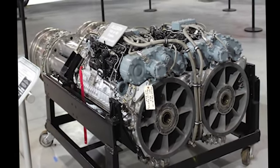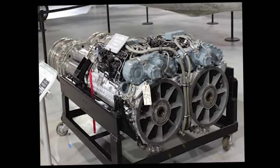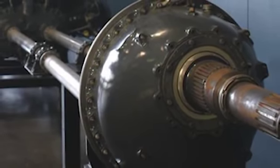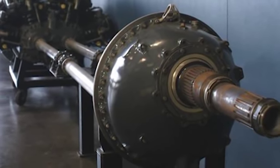The T-40 was basically two T-38s built into a single engine case, specifically designed for this project. Allison even stated that the engine was a monstrosity — a mechanical nightmare. The J-35 engine that normally powered the F-84 was removed from the airframe and the T-40 was installed. The T-40 was the most powerful aircraft engine on the planet when it was built, producing 5,850 horsepower.